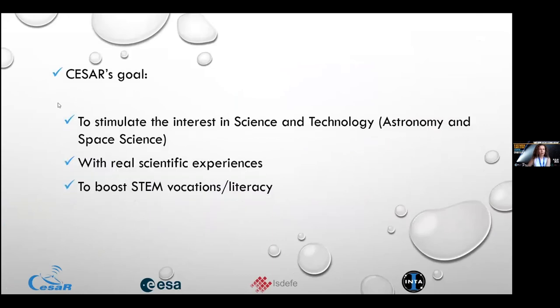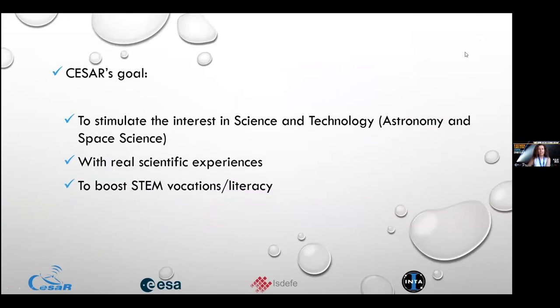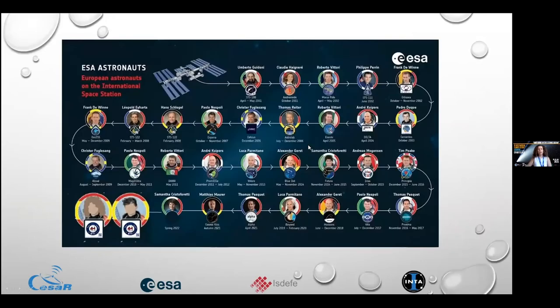Our goal is to stimulate interest in science and technology using astronomy and space science, with real scientific experiences to boost STEM vocations and STEM literacy. Our goal is that your students become whatever they want in space — astronauts, engineers, doctors, lawyers, whatever. We want to motivate them, help them, and make history.